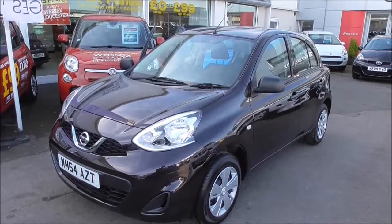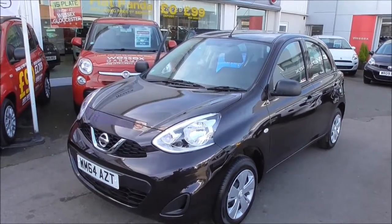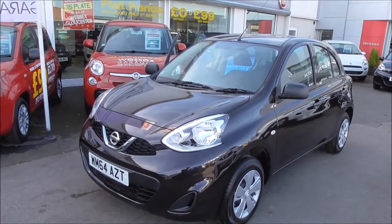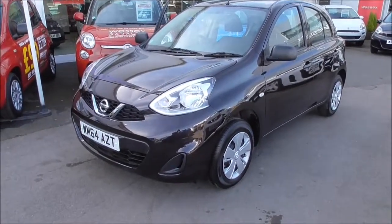Hello and welcome to Wessex's Garage in Gloucester. Today I'm here to show you around the Nissan Micra. This particular model was registered in 2014, boasts a 1.2 petrol engine with a 5-speed manual gearbox, and comes in Nightshade. The vehicle has a 56.5 miles per gallon combined usage.